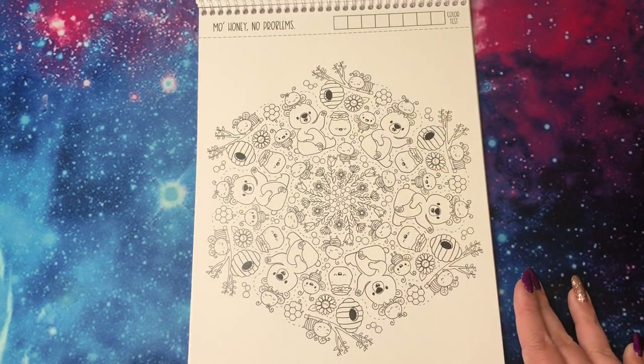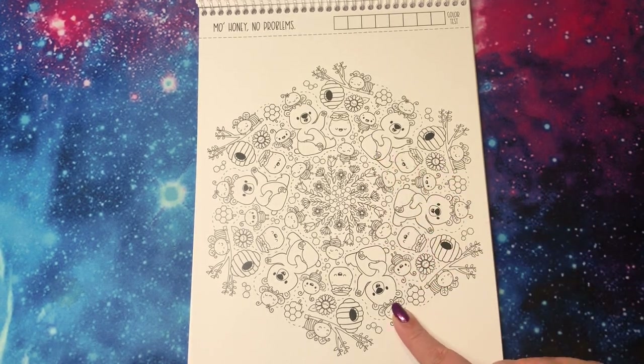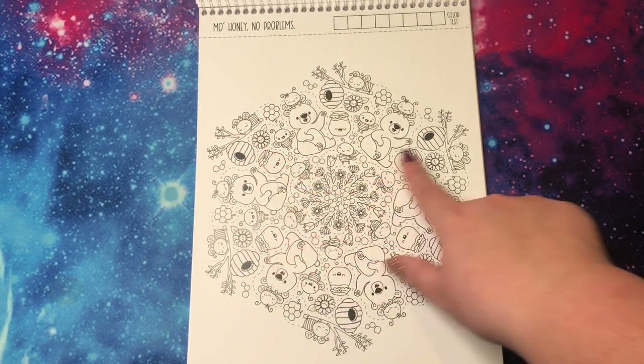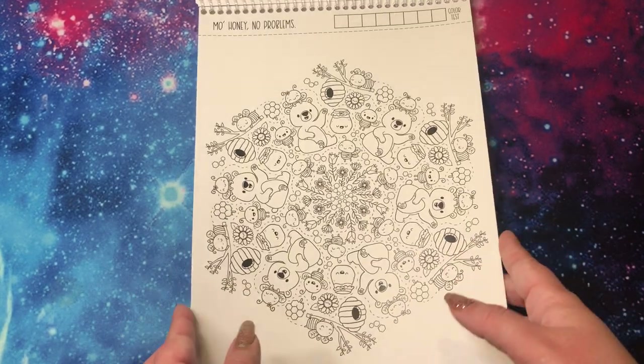I think this might be my favorite. This is 'Mo Honey No Problems' and I'm just obsessed with this bear and all the little bees — adorable little bees. And this bee's dressed like a flower. I cannot wait to do this page. It is so cute. Definitely one of my favorites.